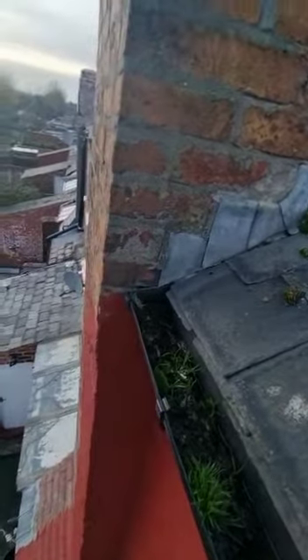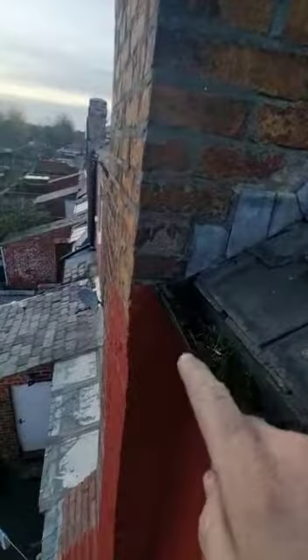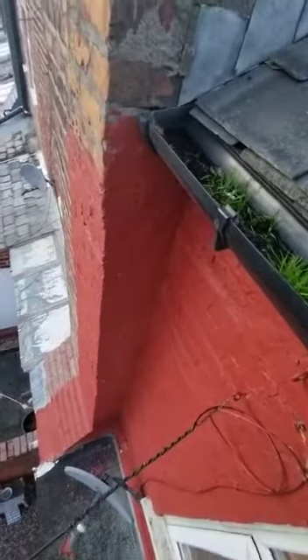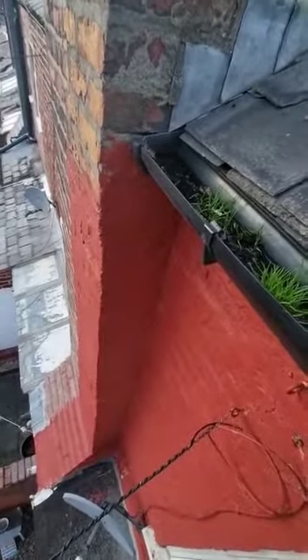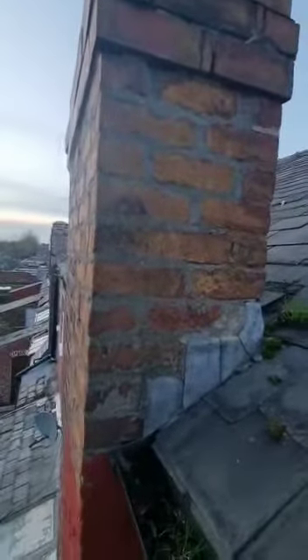152 Brailsford Road — we're just upon the rear of the property. This chimney is exactly where the leak is in the tenant's bedroom at the rear. As pointed out in a previous video, this chimney is obsolete.